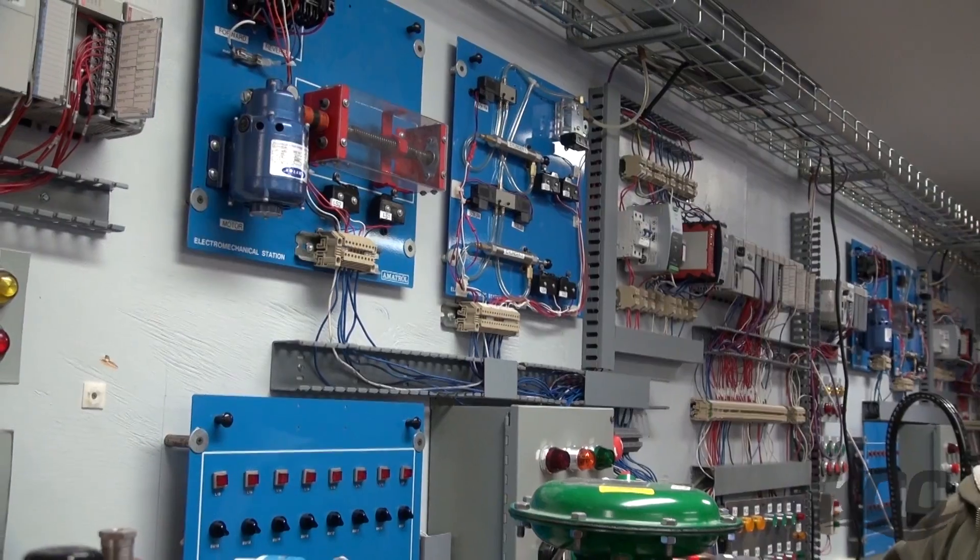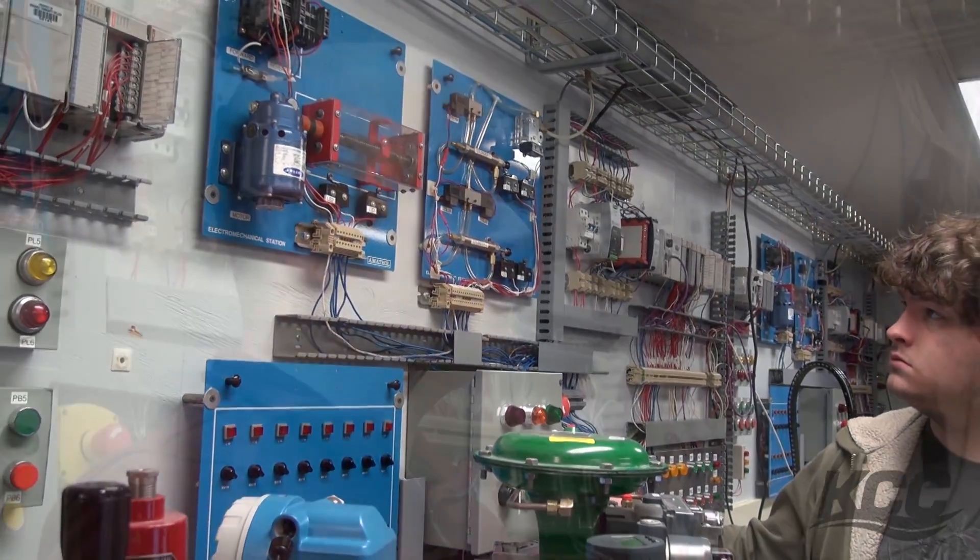Whether they're entering the workforce or they're coming here from the workforce to increase their knowledge or get some extra training, we always strive to use real-world equipment along with real-world examples and give them the hands-on ability they need to succeed wherever their careers take them.